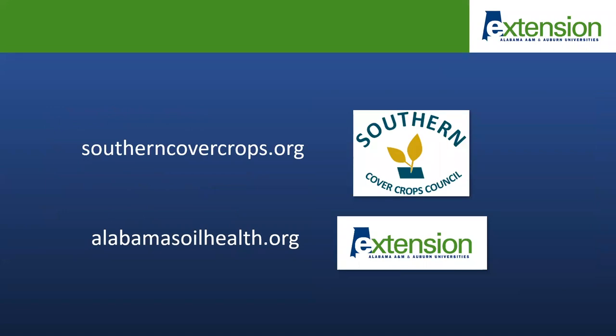Most of those links I'm going to provide are on the southerncovercrops.org website, put together by the Southern Cover Crop Council, which is a group of scientists from throughout the southeast, including myself and Kit Balcom, who is an agronomist with the USDA Soil Dynamics Lab here in Auburn. I'm also going to provide some links to information on the alabamasoilhealth.org website, an Alabama Cooperative Extension System website where we've tried to consolidate information on cover crop research from Alabama.